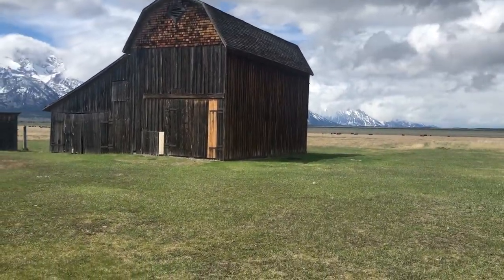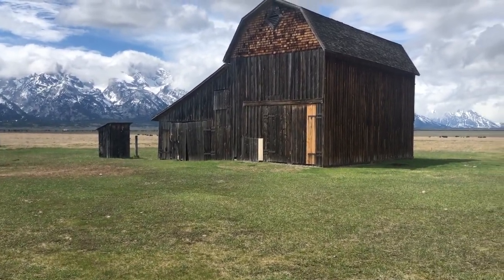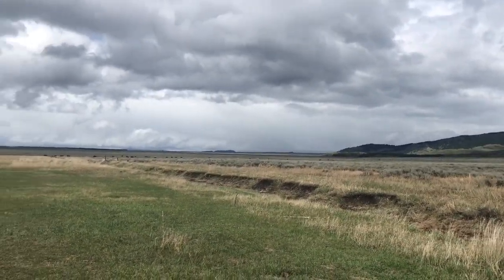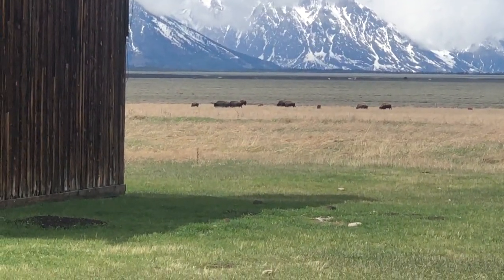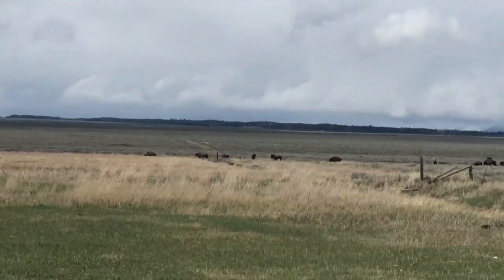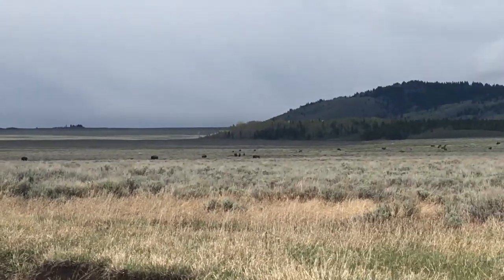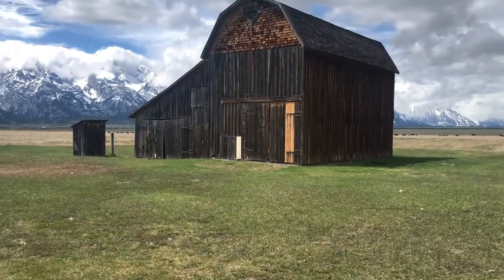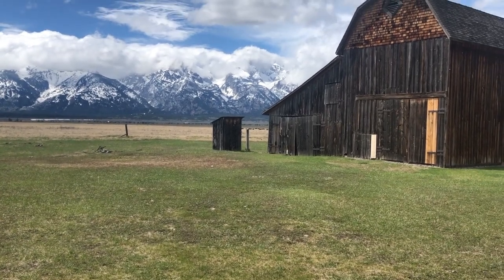It's pretty out here at Mormon Row. Not sure if you guys can see all the bison — they're just roaming out here. I mean tons of them just going through. I'll zoom in a little bit for you. Just look at them going through this field here, as far as I can see. They just keep coming, right next to this beautiful barn. Crazy.